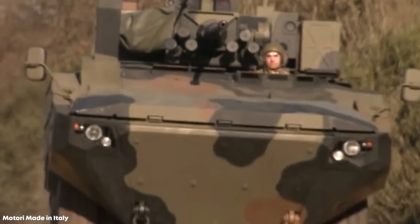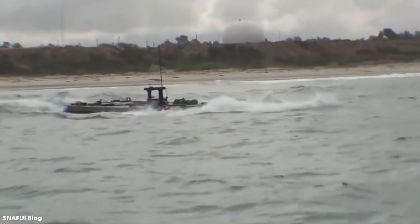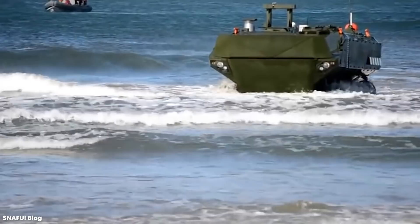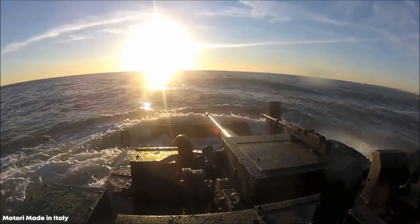What makes the IVACO SUPER AV fit for modern military needs? With a weight of between 15 and 24 tons depending on its setup, the 8-wheel drive vehicle has an IVACO Cursor 13 6-liter turbocharged multifuel diesel engine enabling speeds of up to 65 miles per hour on land and 6.2 miles per hour on water. It has a range of 500 miles on land and 40 miles on water, and is able to cope with stormy seas without any impact on performance.